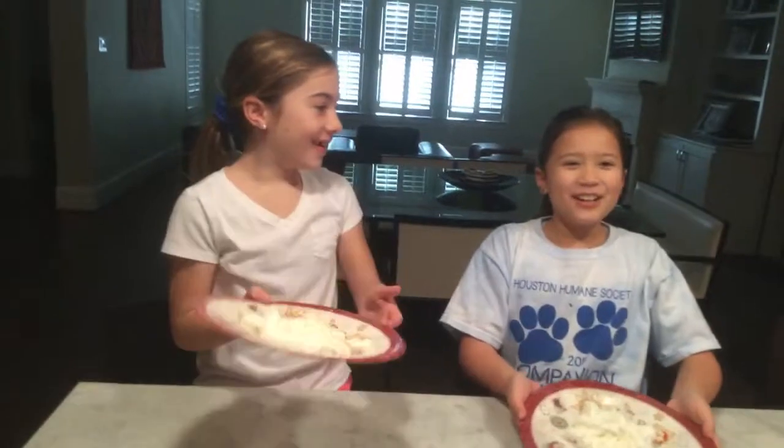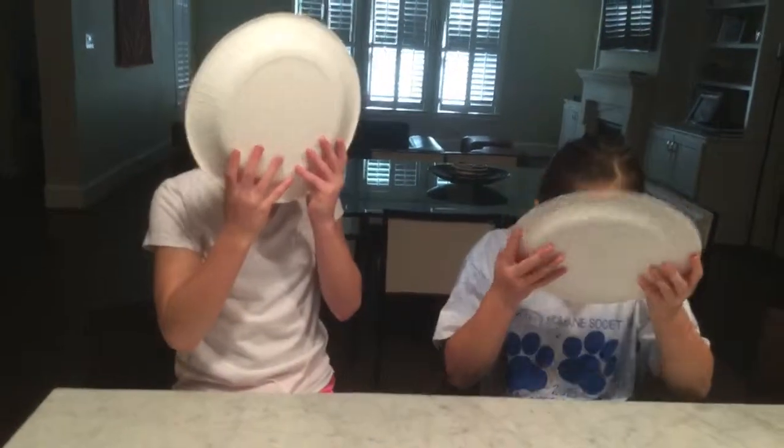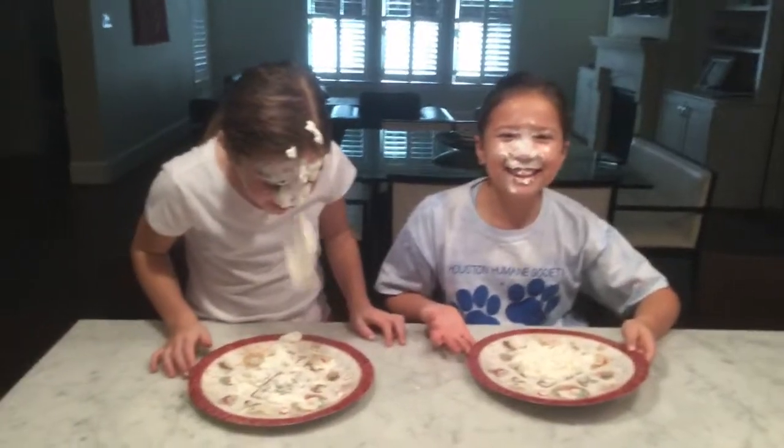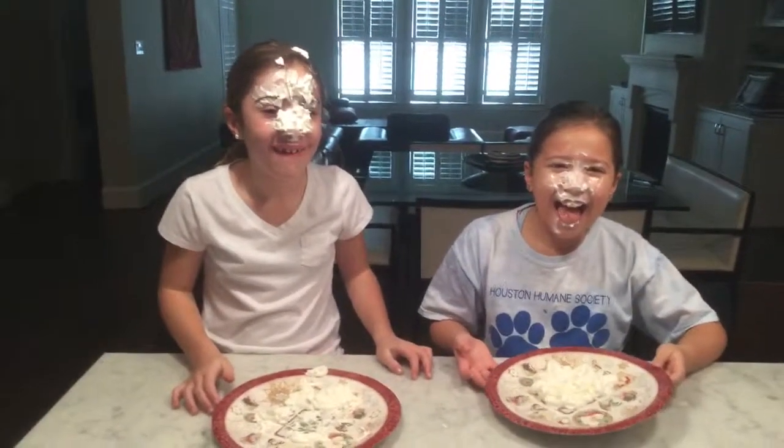So we both have to get a pie in the face. We're going to do it at the same time. Let's get this over with. Hope you enjoyed our video this week on best friend skits. Bye!